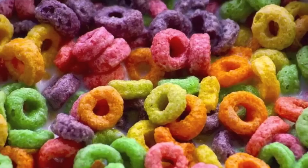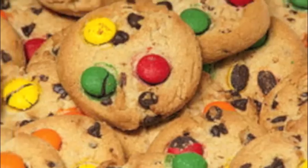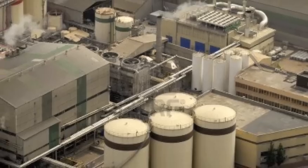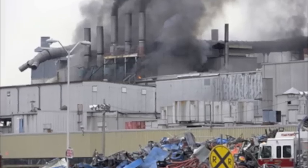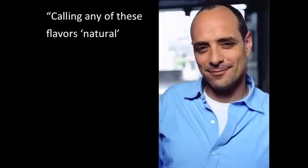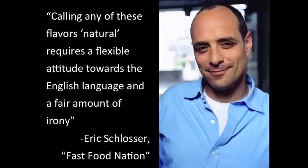And what about our processed food? Any food that's processed is virtually tasteless. So where does the flavor in your food come from? New Jersey. The area produces about two-thirds of the flavor additives sold in the United States. In Fast Food Nation, Eric Schlosser writes: "Calling any of these flavors natural requires a flexible attitude towards the English language and a fair amount of irony."